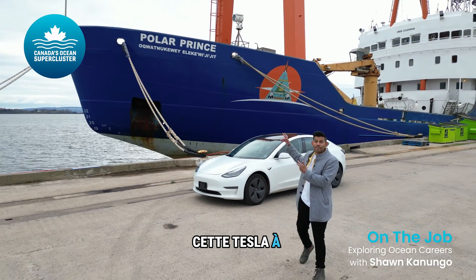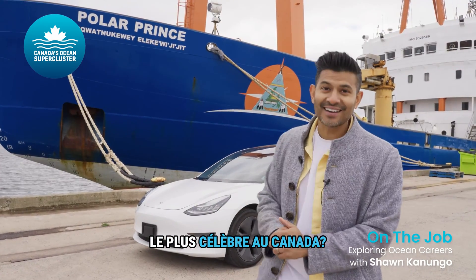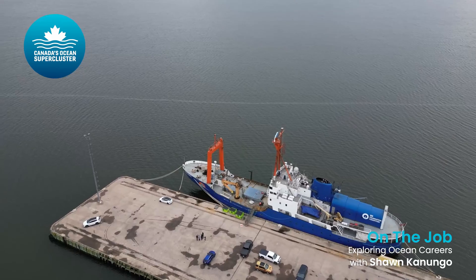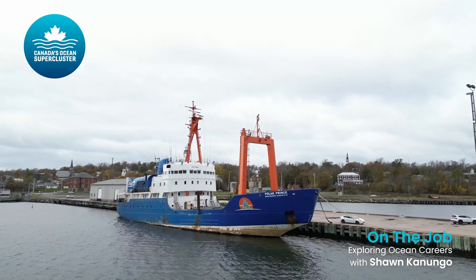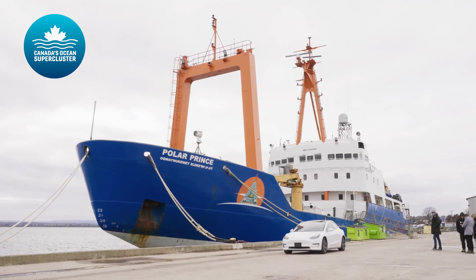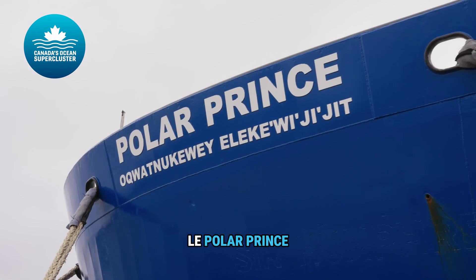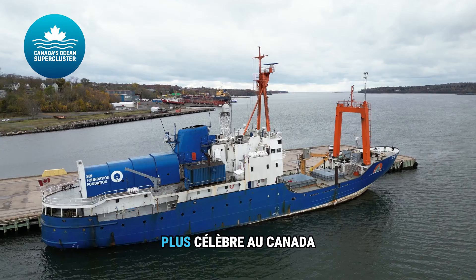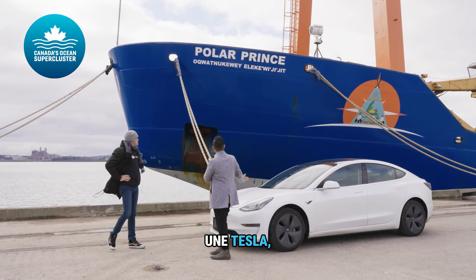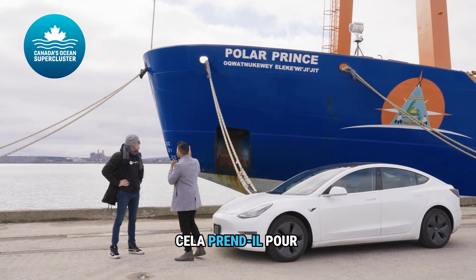Why'd I bring this Tesla beside the most famous ship in Canada? Check out this interview. Craig, we are here at the Polar Prince, the most famous ship in Canada. And I want to ask you, because we're here in front of a Tesla, how much diesel does this take to power?